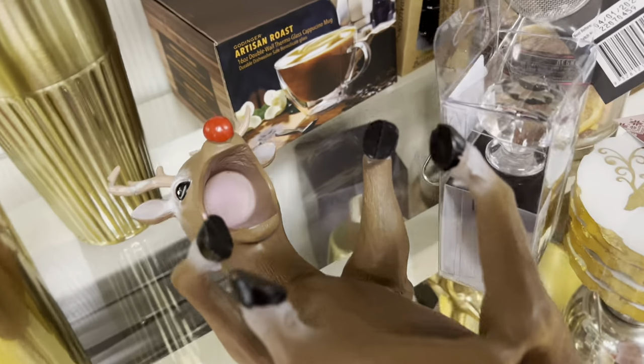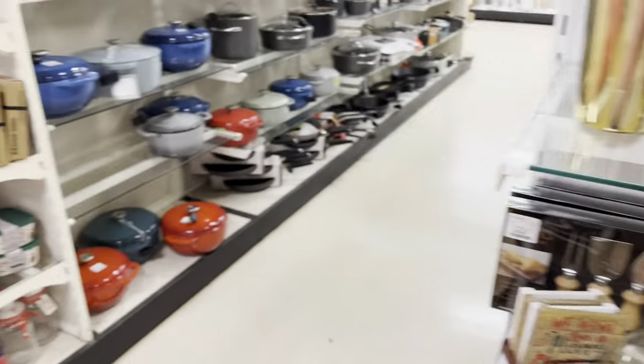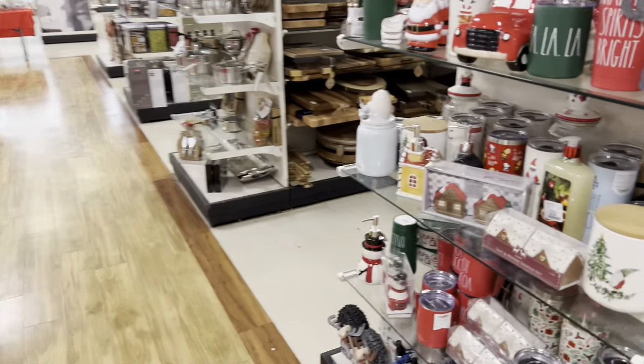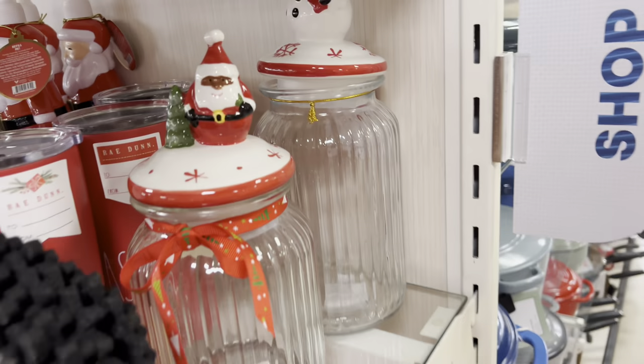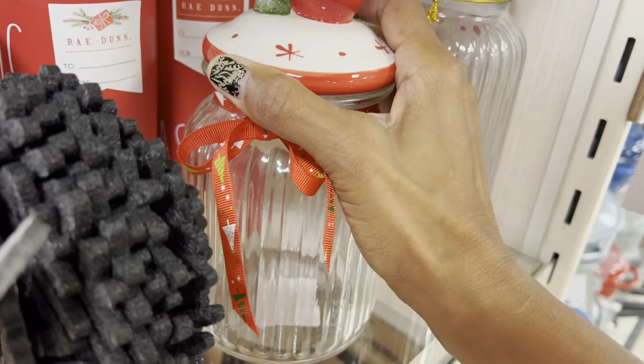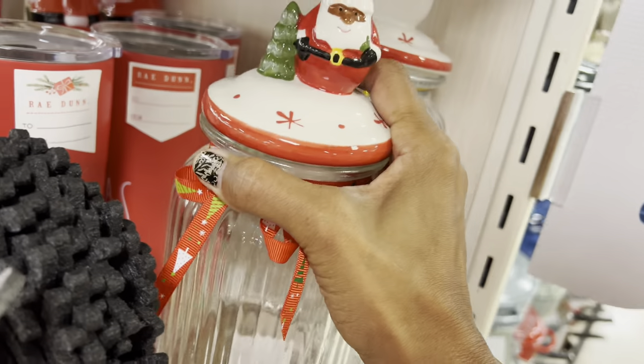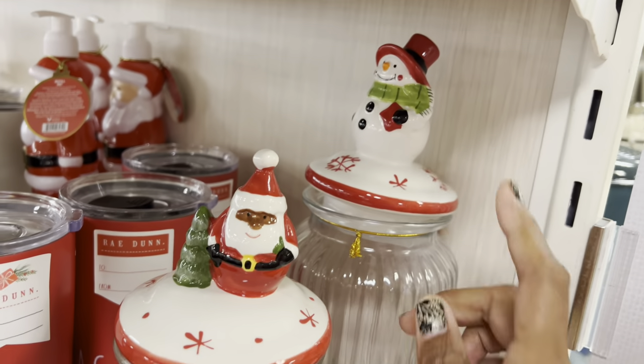And look at that cute little reindeer — it's a bottle holder for your wine. I just purchased him the other day, he's so cute! He has a suction cap and y'all, he's $5.99. They also have one with the Santa.